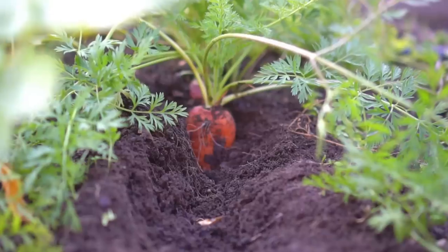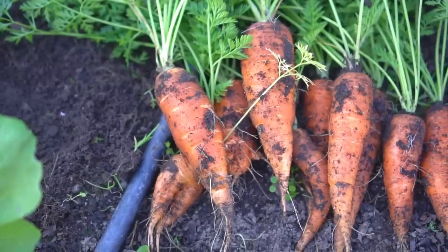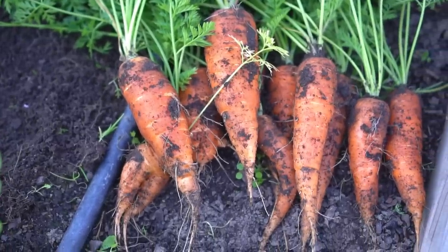Number thirteen: carrots. You can harvest a lot of carrots from a small area as well. Just make sure you have a lot of loose soil and compost in your garden, and you can harvest carrots in about three months.